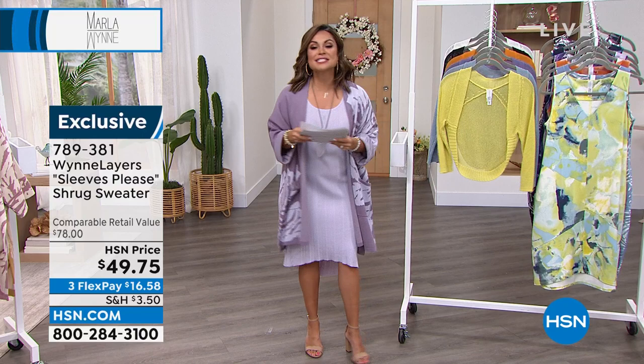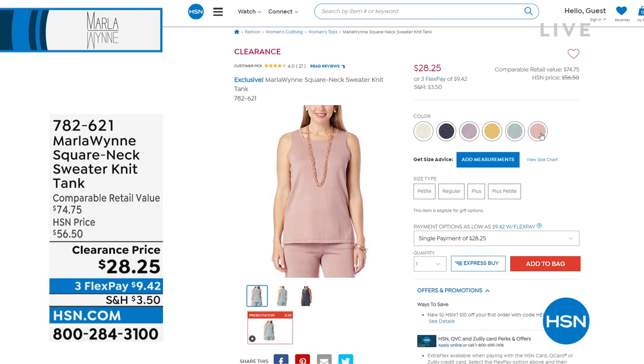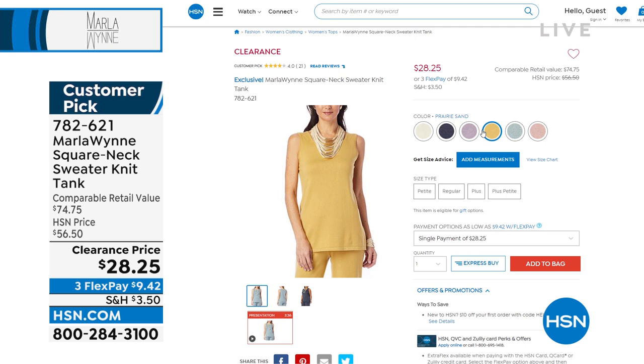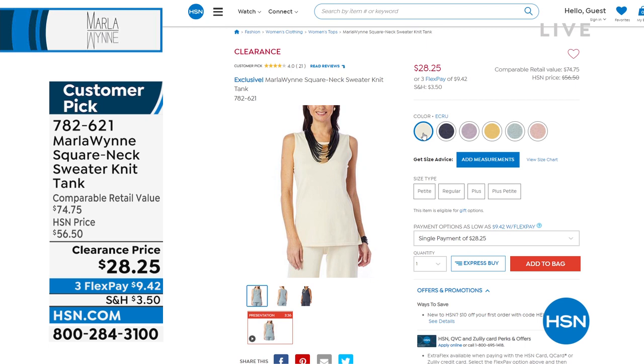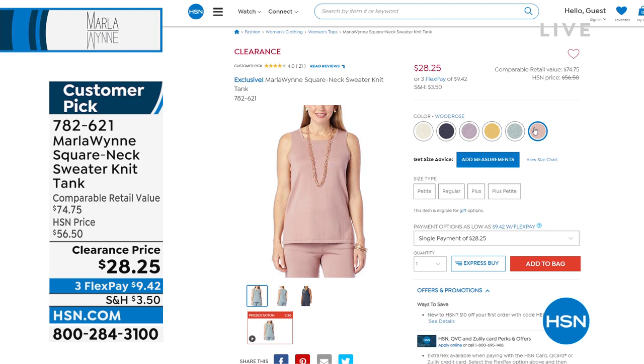You have asked, you shall receive — we are now going to finally talk about the topper. But first I have to show you the tank. It is a square neck sweater knit tank. It goes back perfectly with the topper we're about to get to. It is a cotton viscose, comes in average length at 26 inches, petite at 24¾ inches. I love that square neck. Look at all the colors available — there's inky blue, lilac mist, prairie sand, wood rose, sea mist gray. $28.25 — that was a $56 tank. Keep in mind, we have a perfectly matching coordinating tank to go with it.